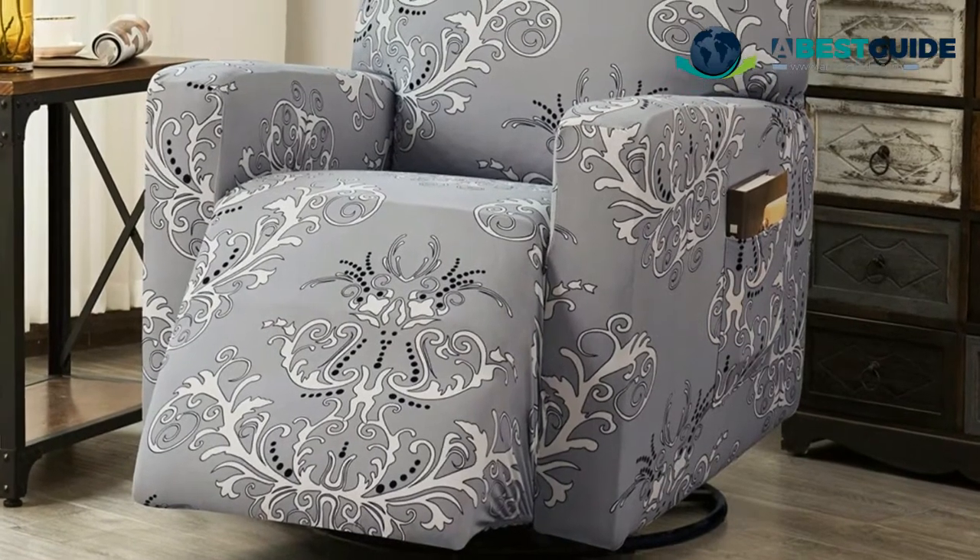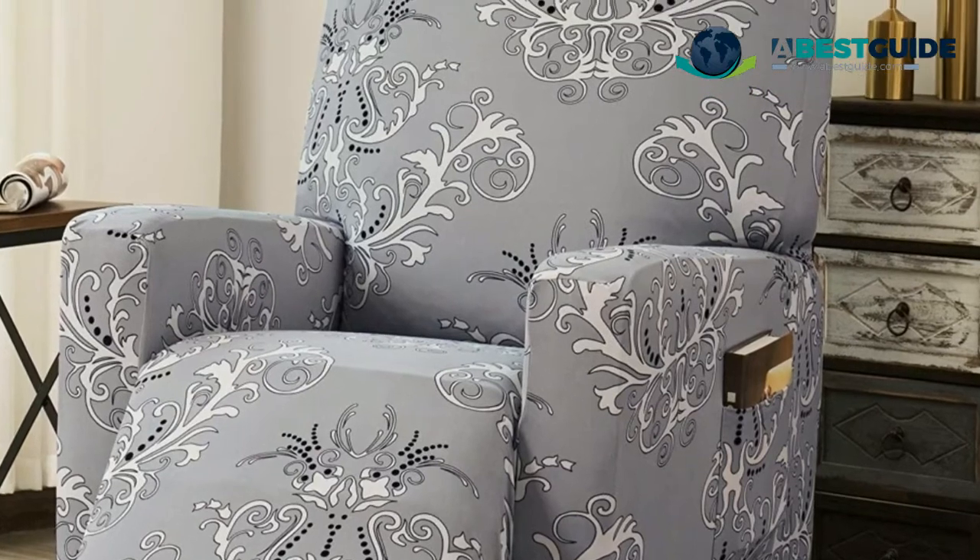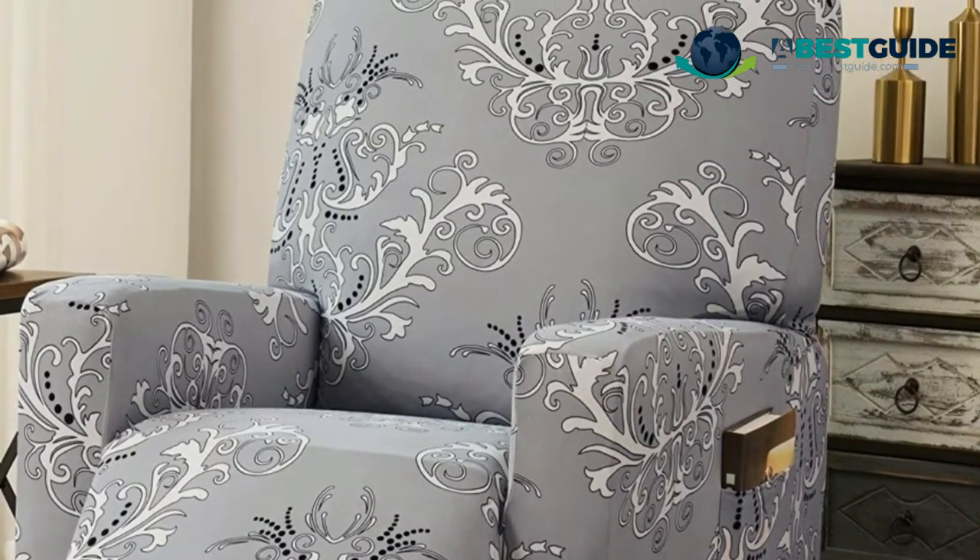This recliner chair cover has a nice side pocket on the left for storage. The strapless and bottom elasticized design makes the cover stay in place well without moving.